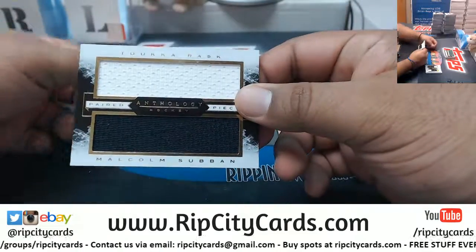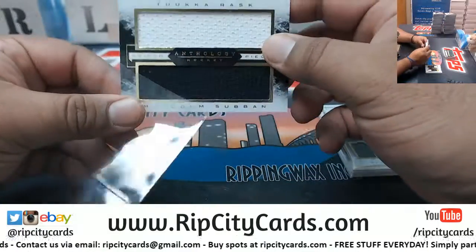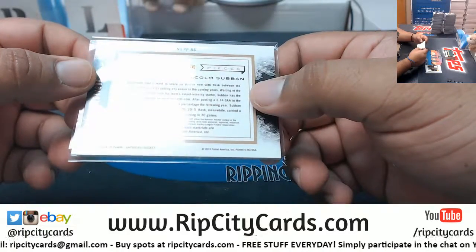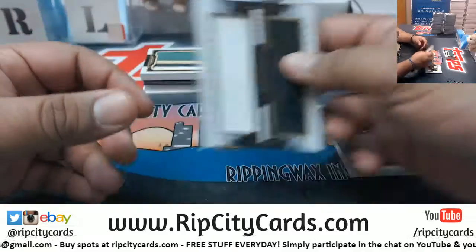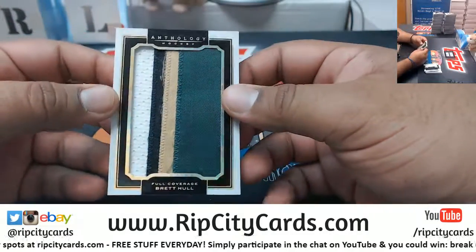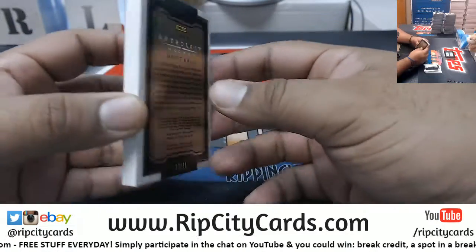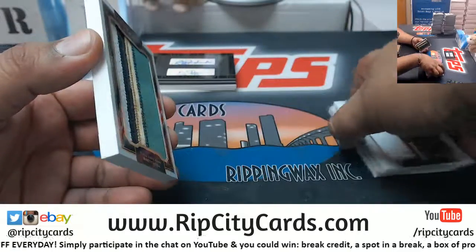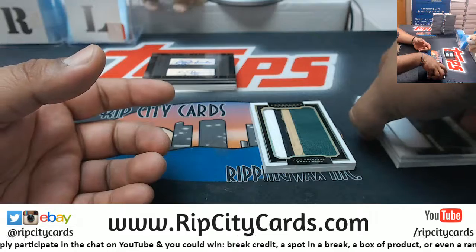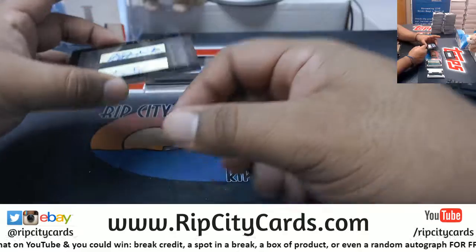Dual relic for Tuka Raskin and Malcolm Subban, numbered to 199 — player worn, not game worn. We have Brent Hull with a four-color relic numbered to 49. That's just how this product is — no pics of the team players, no logos, none of that. Doesn't even tell you what team they're on.